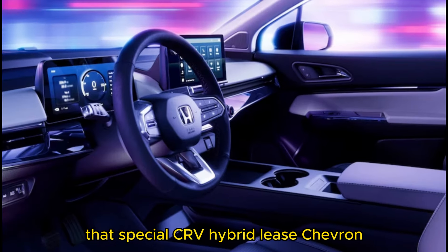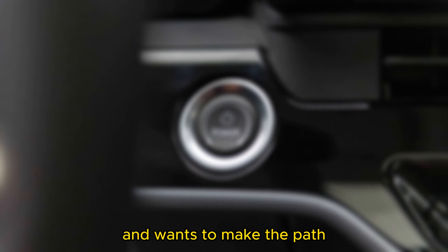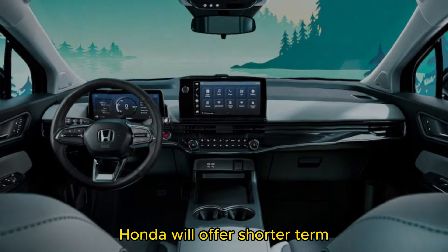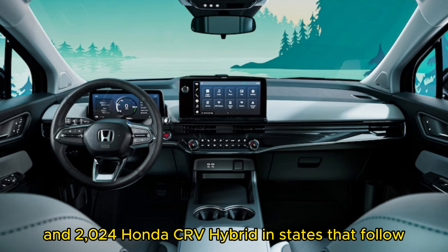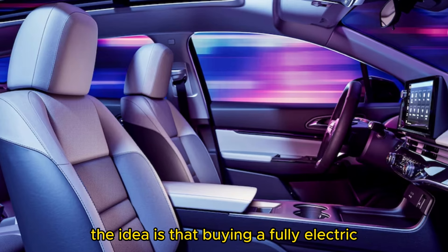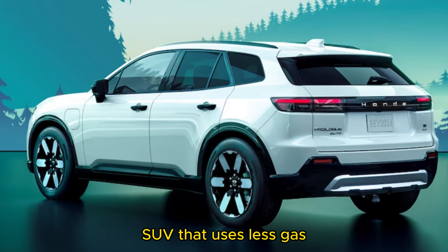Honda knows that getting an electric car or SUV isn't an easy transition for everyone and wants to make the path toward electrification a little smoother. To that end, Honda will offer shorter-term two-year leases to customers of the 2023 and 2024 Honda CR-V Hybrid in states that follow California's lead in emissions regulations. The idea is that buying a fully electric SUV may be easier after having experienced a hybrid SUV that uses less gas.